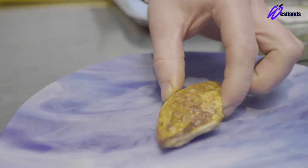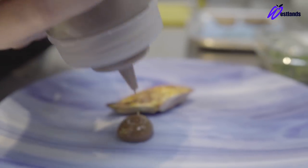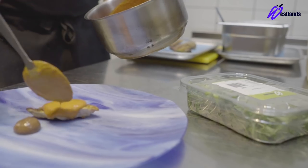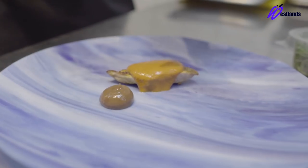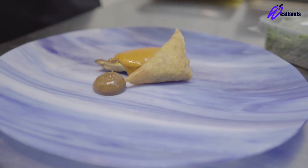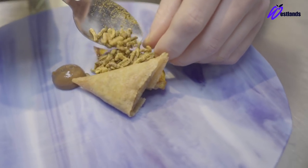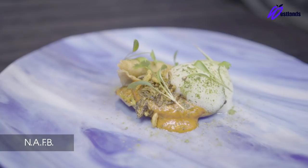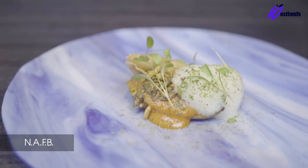We take the leg meat from the quail and make a samosa. To start the dish, we place the quail breast on the plate, sauce that with a butter chicken sauce, and top with puffed wild rice. We take a date and tamarind puree to bring sweetness to the dish, then place the samosa next to the quail breast. We finish with a cucumber foam and coriander cress from Westlands. So there we have Not Another Fucking Bolty.